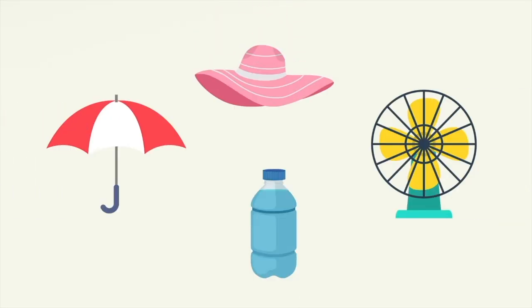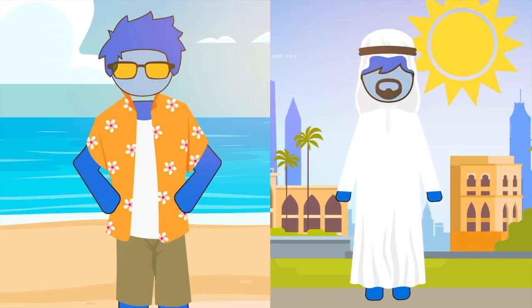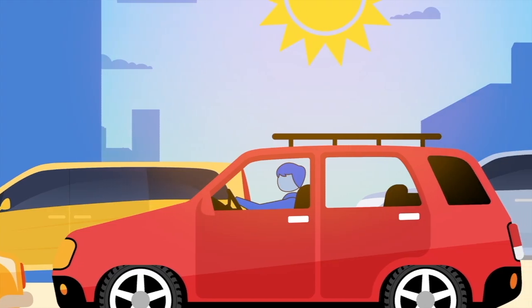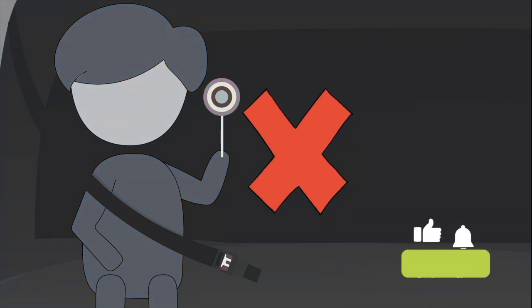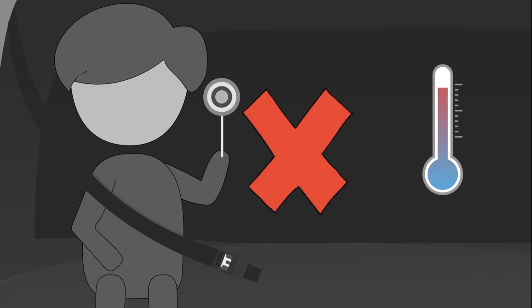Here are some practical steps to avoid heat stroke. Wear loose-fitting, lightweight clothes in hot weather. Drink plenty of fluids to stay hydrated — staying hydrated helps with good blood circulation to the skin and other parts of the body, and the body can sweat to cool down. Never leave children in the car alone, as the temperature inside the car can get very high even if the car is in the shade or the windows are open.